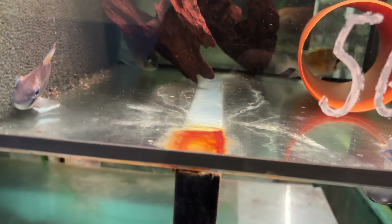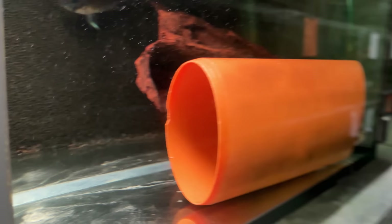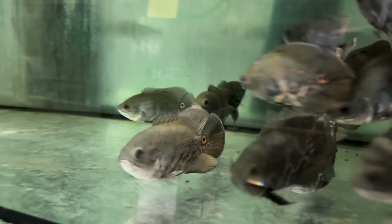Here's Biotodoma cupido wild — I caught myself. Not these exact fish, but I have these fish in my fish room. I caught myself and brought them back from Peru. Great fish when they're not stressed out and hiding from a camera. They've got peacock bass as babies over there — those are captive bred with a heater in there.